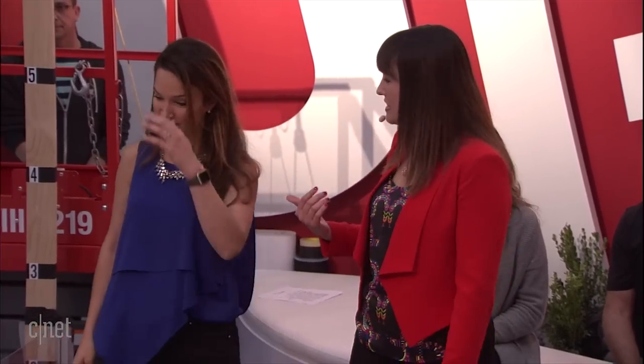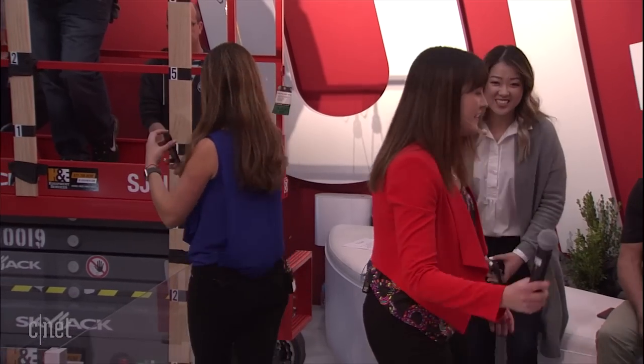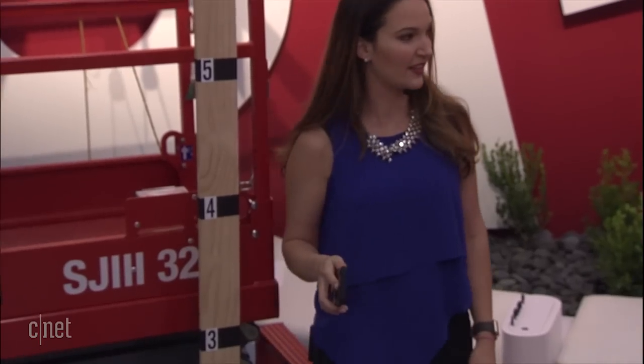First up, we have Caseology. Welcome to the stage. Please introduce your case. We're from Caseology. Today we're here to represent the Legion Series for the iPhone X. It's specifically designed to be tough but slim — just like our New Year's resolution. It's also designed to be rugged yet flexible. We wanted to ensure that in everyday situations, whether it's dropped or in your pocket, it's protected.